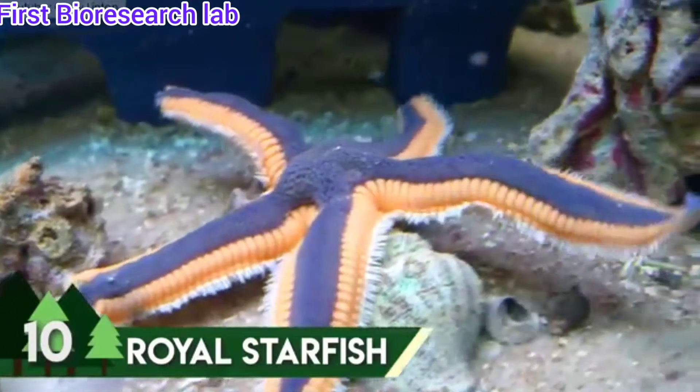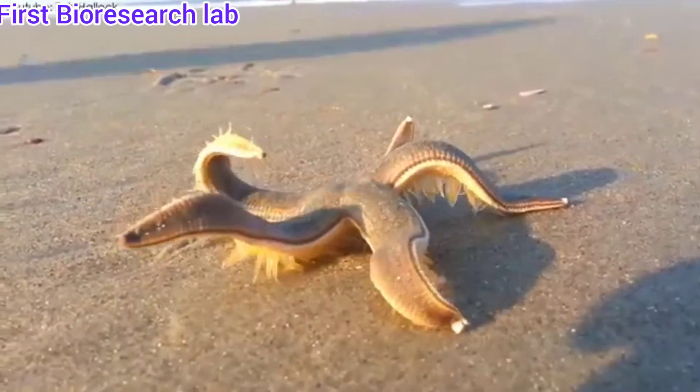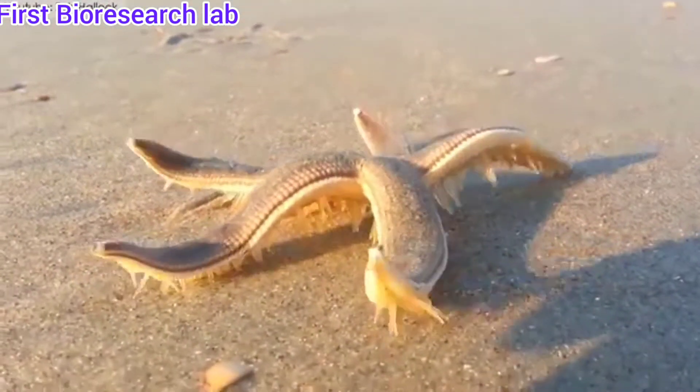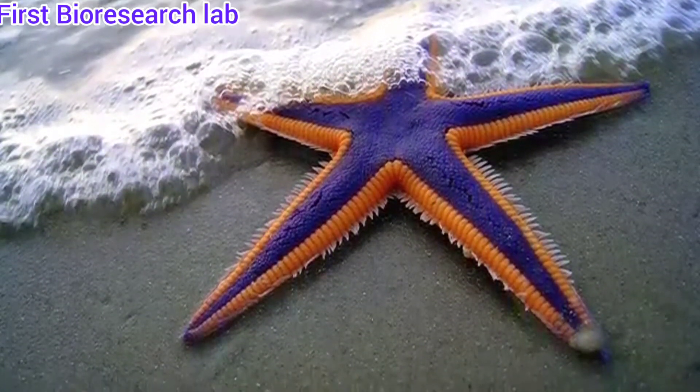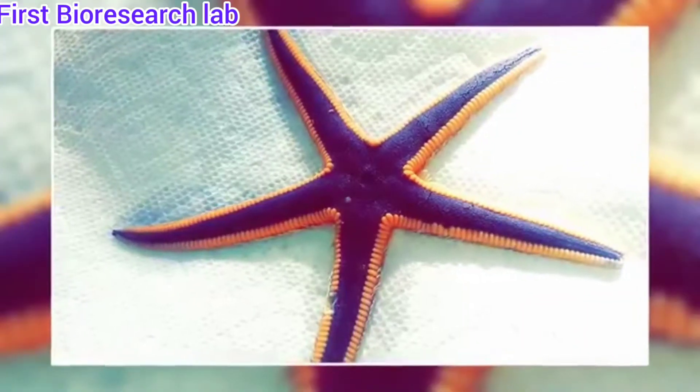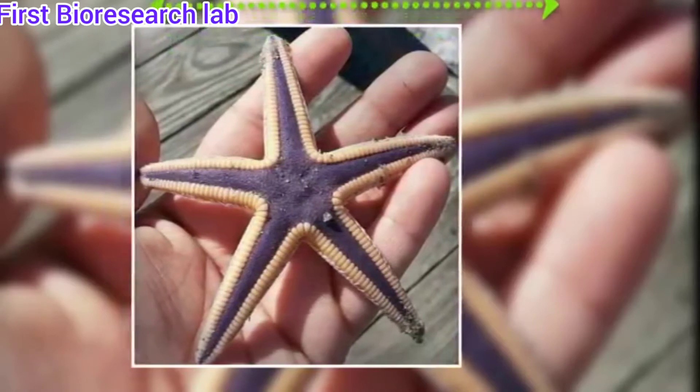Native to the western Atlantic waters of the Mexican Gulf and the United States' east coast is the Royal Starfish. This beautiful little fish ranges from blue to purple color with pale to bright orange marginal plates. Its arms can be around 0.8 to 4 inches in length and it can weigh around 5 kilograms.